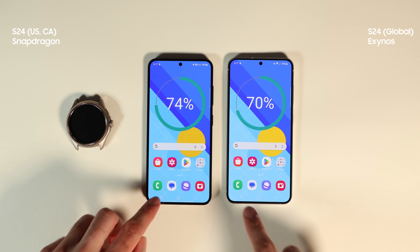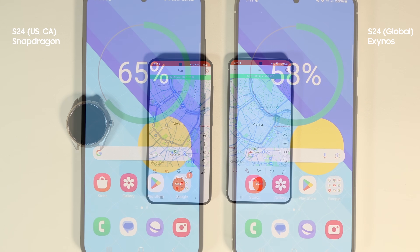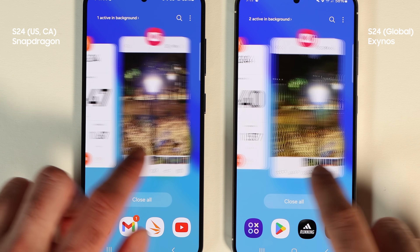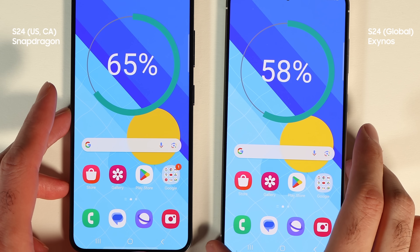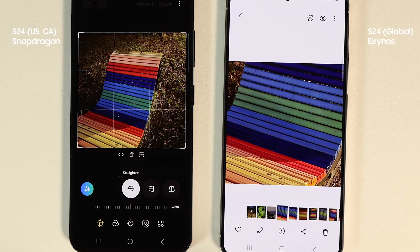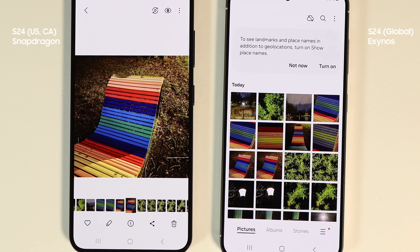Since it's a real-life test, I decided to go for an hour walk, tracking activity using Strava and Adidas Running, and I also took lots of pictures. When I got back, the difference between battery percentages had grown even larger — Snapdragon is now 7% ahead. On camera, I didn't find any difference on the normal lens.